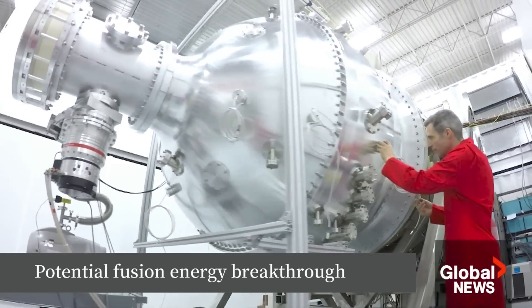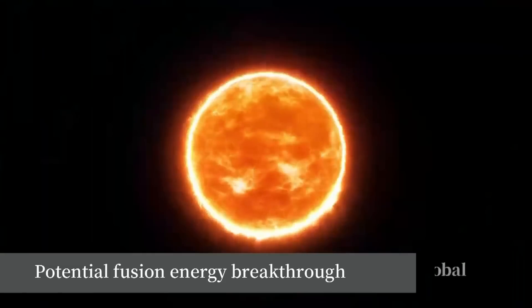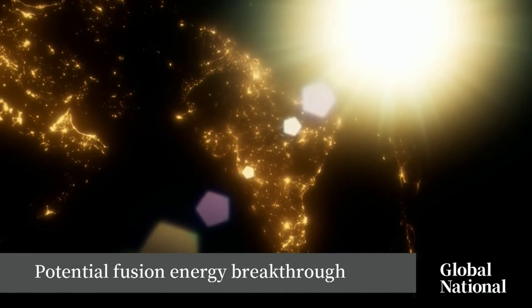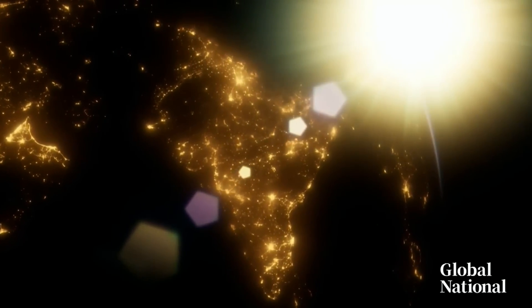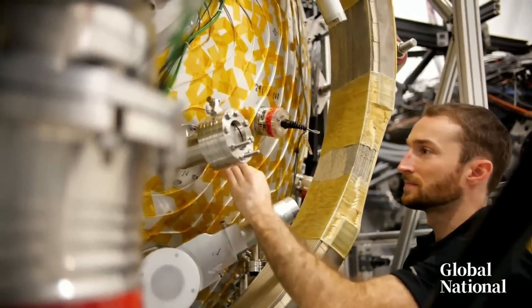It sounds too good to be true: energy that is neither polluting nor radioactive. Nuclear fusion — the same energy that powers the sun and stars. Fusing atoms has been an elusive force, an unsustainable energy for scientists to replicate on Earth.